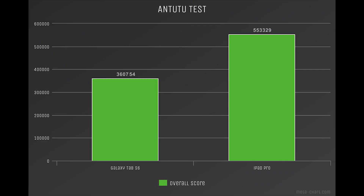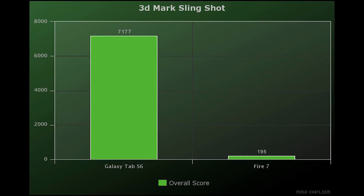Next was Antutu, which didn't run properly on the Fire 7, so no score there. The iPad Pro scored 553,324 total compared to the Tab S6 at 360,754. Finally, 3DMark Slingshot: the Fire 7 got 195 — kind of laughable, running at about one frame per second. The Tab S6 got 7177, and the iPad Pro could not complete the test as it just kept crashing.